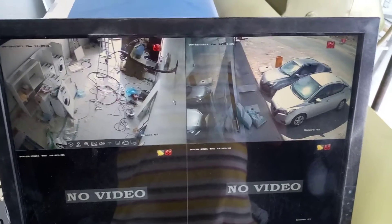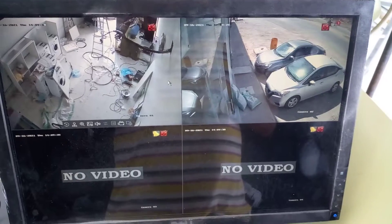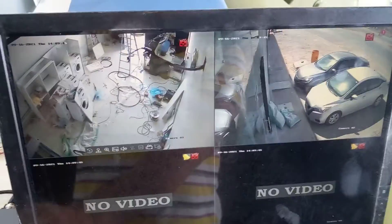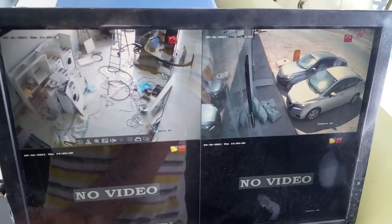Hello viewers, assalamu alaikum, good afternoon. We have a project in Al Arida. This is a kind of maxala — you can say laundry.